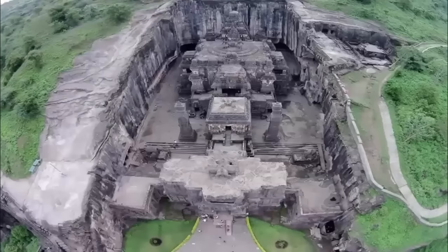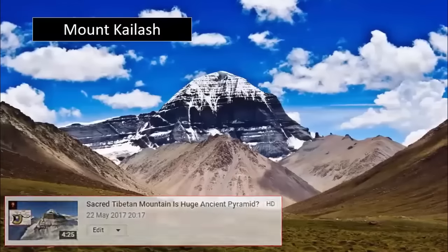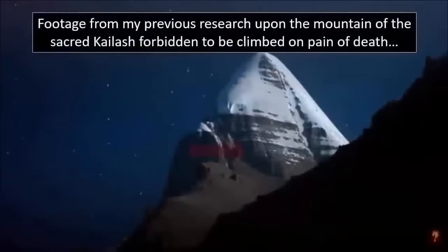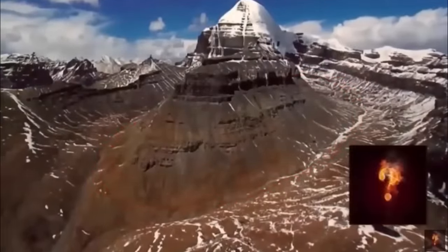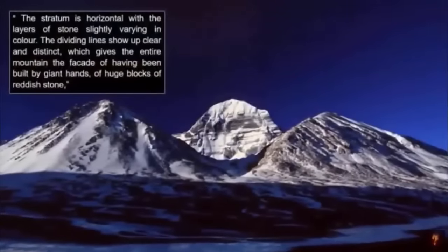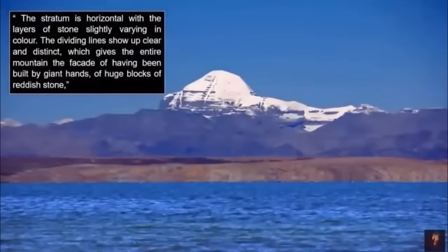Some of the most astonishing are connected to religious belief and historical rumor tied to a mountain in the Himalayas — a factor we have also previously covered. My personal observations, regardless of the fact that many locals pertain to it being an ancient pyramid, discovered noticeable evidence of the entire base of the mountain once having been hewn into an artificial crescent. What also remains unclear is if the entire mountain is a man-made pyramid disguised by the erosion of many millennia. The research team claimed the stratum is horizontal with the layers of stone slightly varying in color, and the dividing lines give the entire mountain the facade of having been built by giant hands of huge blocks of reddish stone.